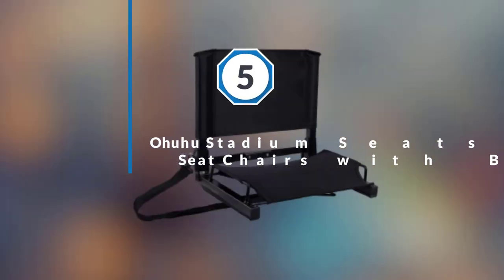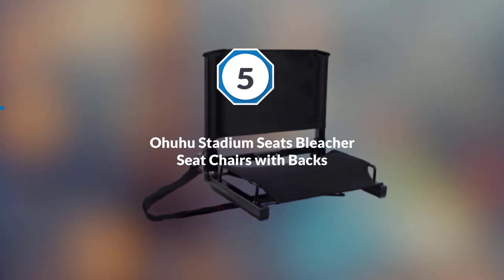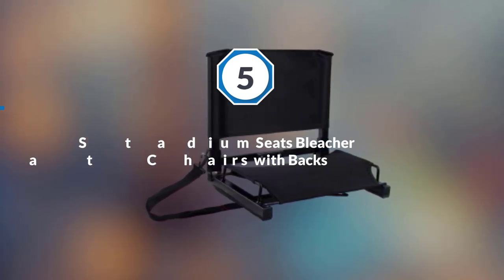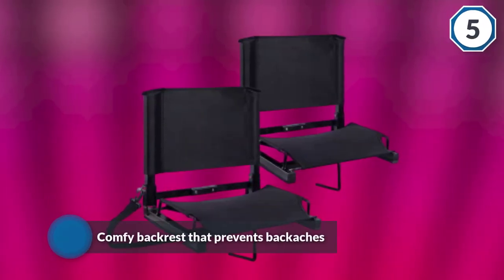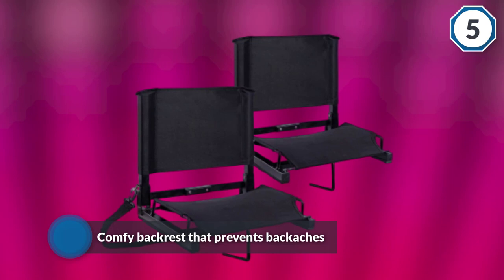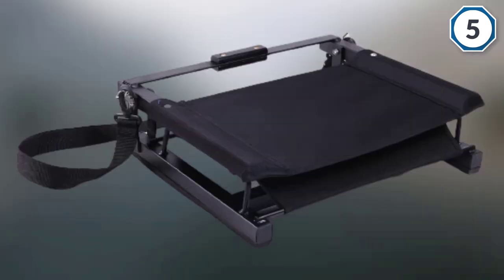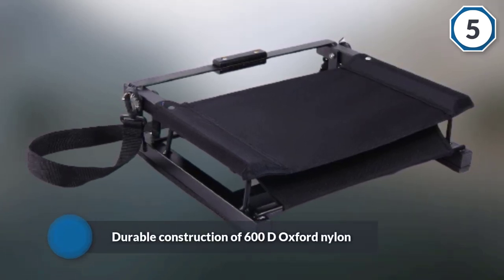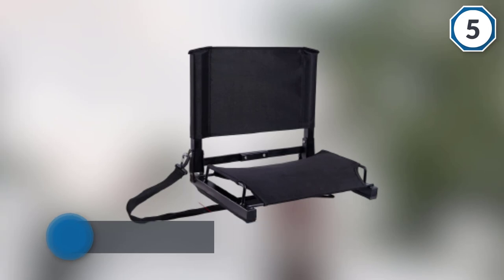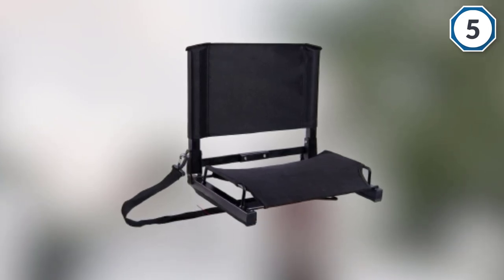Number five: Ohuhu Stadium Seats, Bleacher Seat Chairs with Backs. Ohuhu is a brilliant seat that comes with a comfy backrest that prevents backaches, as it is cushioned so you can comfortably sit and enjoy your game. It is designed with durable construction of 600D Oxford nylon and bungee cord cushioning for comfort, plus a high-quality steel frame.